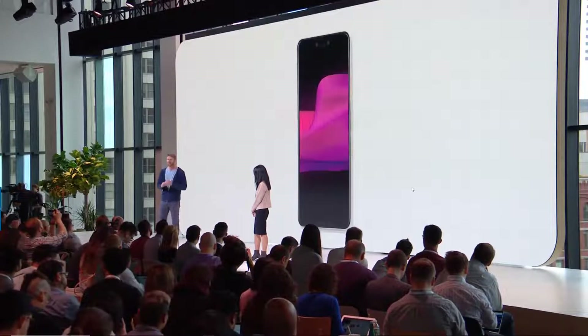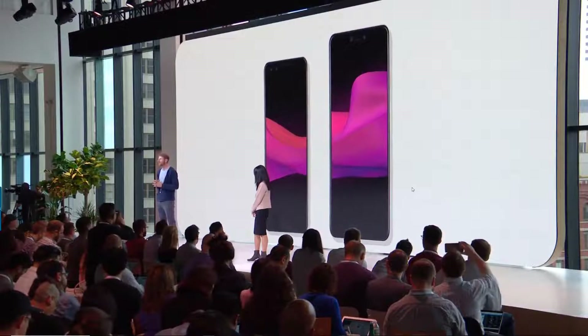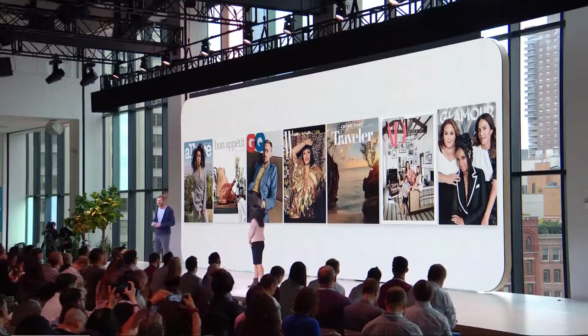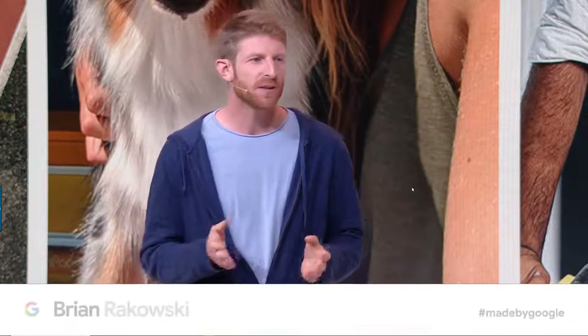Between the design, the display, and the powerful speakers, you'll love how Pixel 3 looks and sounds. Pixel's camera is ahead of the curve — a true end-to-end combination of our AI, software, and hardware. We're building on Google's deep expertise in computational photography.